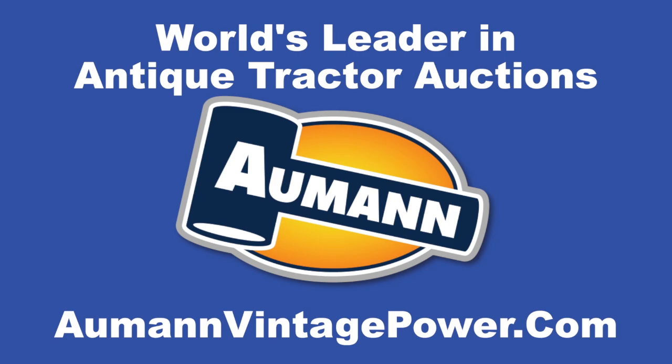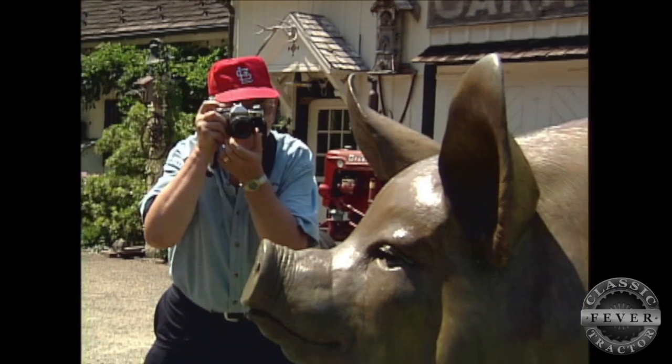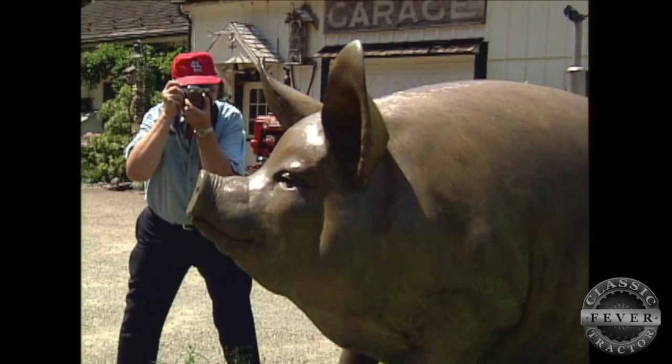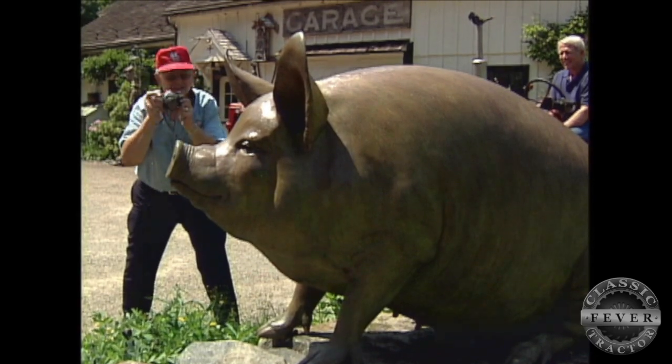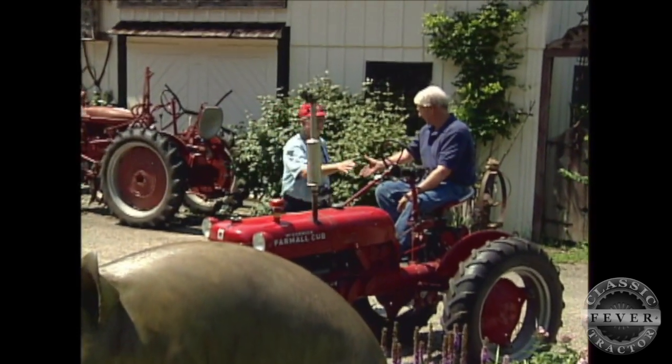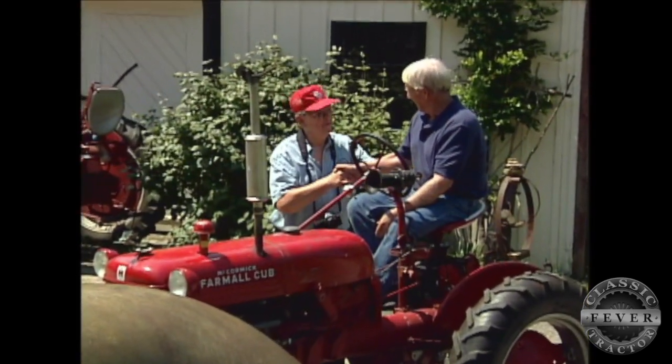Brought to you by Almond Auctions, the worldwide leader in antique tractor auctions. The man behind the camera is Classic Tractor Fever's own John Harvey, snapping a photograph of a favorite work of art by Andre Harvey — a friend but not a relative of John's.